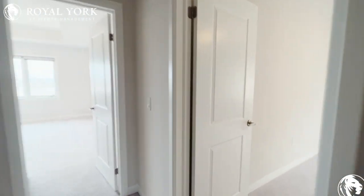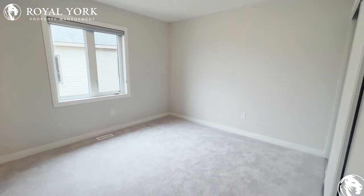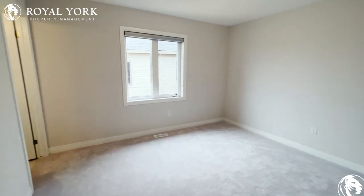Our third bedroom is again very spacious — a queen-size bed is no problem, and even a king-size bed will fit here comfortably.